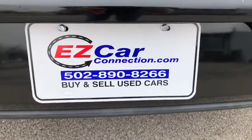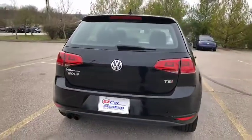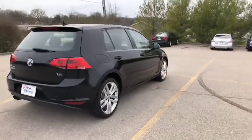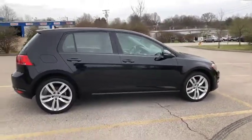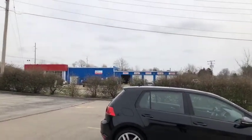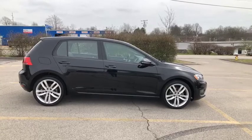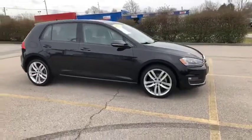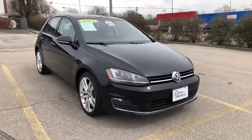My name is Leslie. I'm here at Easy Car Connection — we are the easy way to sell, service, and buy a vehicle. Please give us a call at 502-890-8266. We'd love the opportunity to work with you. We are family owned and operated. This is the side of our dealership — we've got our sales in the front and service in the back with nine car bays. If you have any questions please give us a call, Google us and see what our customers say. You can also like and follow us on Facebook — we always get new inventory in weekly. You guys have a wonderful day!